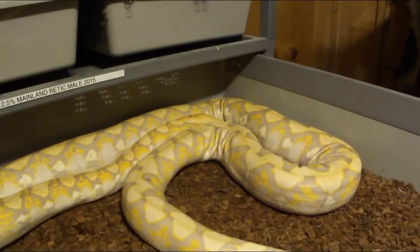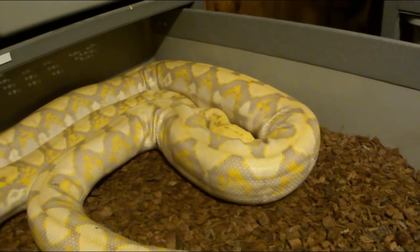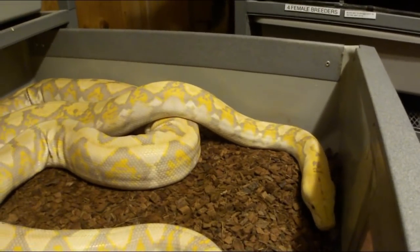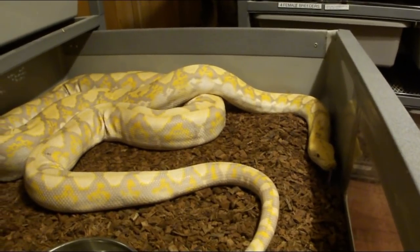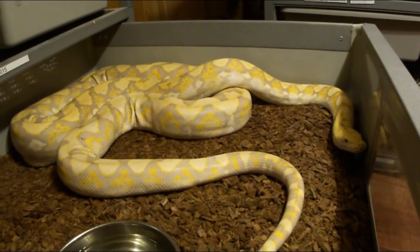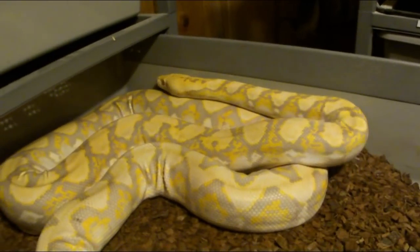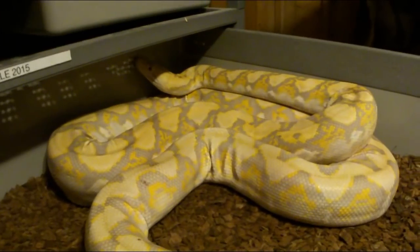If someone sells you a reticulated python — whether it's an albino, tiger, platinum, or any other color morph — and says it's a super dwarf, you have to ask what the exact percentage of super dwarf is. If you don't know, you potentially don't know the potential size it will reach. As far as I know, there is no pure super dwarf in any of the morph patterns or colors, so you're really taking a chance if you don't know the percentages.